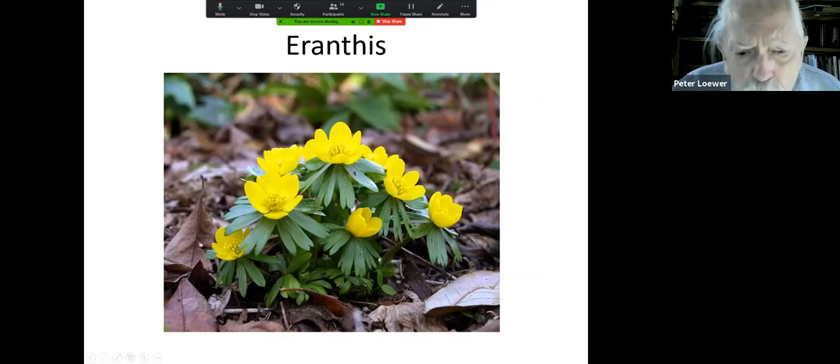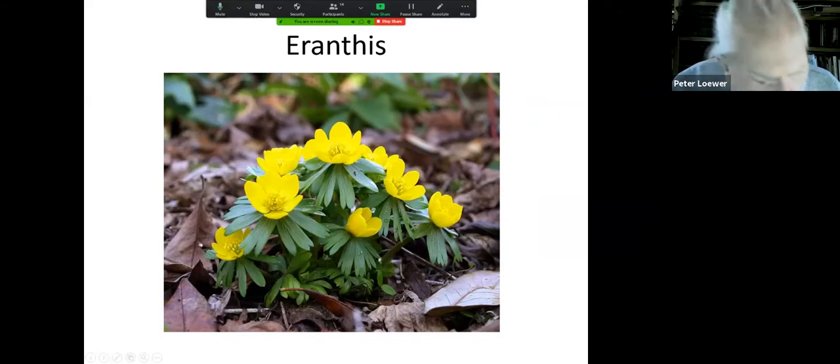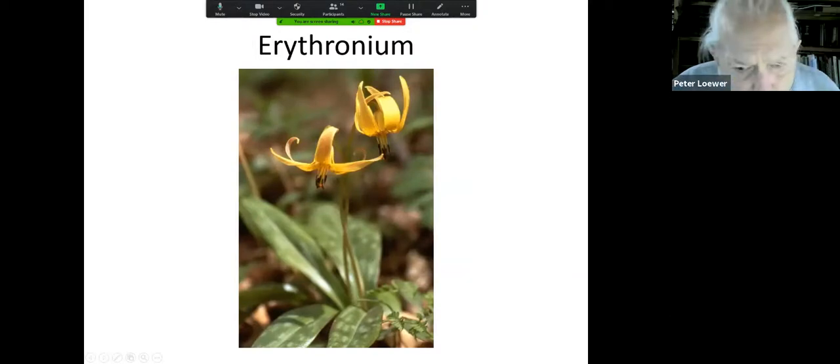Eranthus — when this blooms the ground is a cloth of gold. They're late now; they bloomed more than a month ago. They are a spring ephemeral. Spring ephemerals are all these wonderful bulbs that come up and have to fulfill their life cycle before the leaves come out on the trees, so they get that early sunshine uninterrupted by maple and oak leaves. They cover the ground with a carpet of gold, worth having just for that beauty — at most two weeks a year.